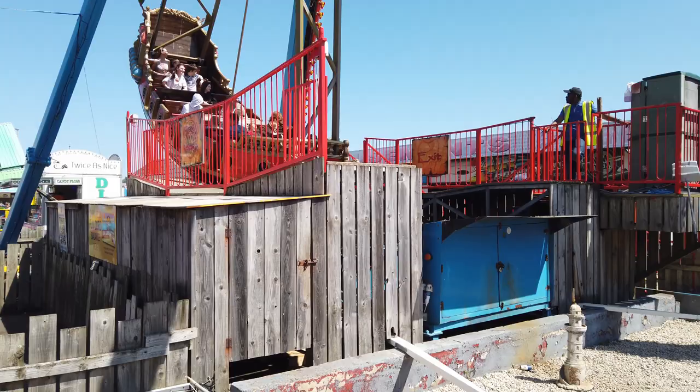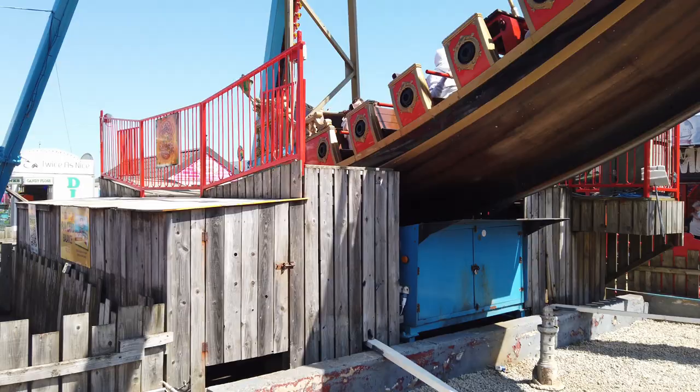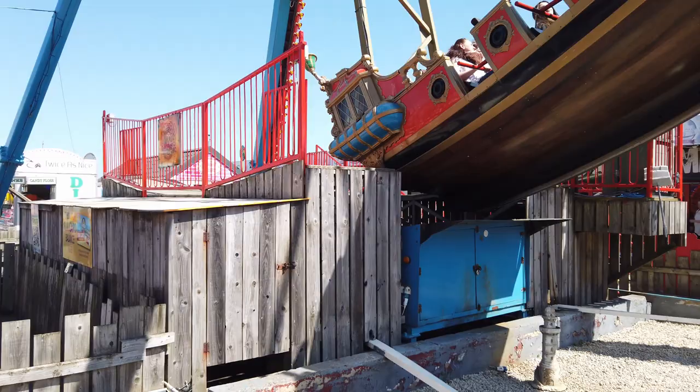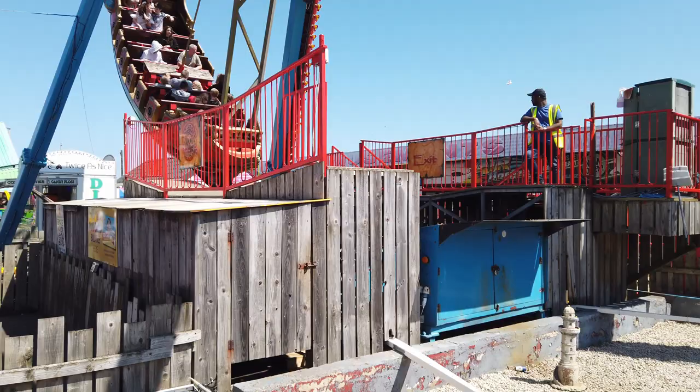I remember one that looked identical to this at Flamingo Land, probably about 30 years ago. I wonder if this is it — if you know if this is the Flamingo Land pirate ship, comment below. It does look extremely similar; same colors, everything. I'm going to have to Google that when I stop recording.